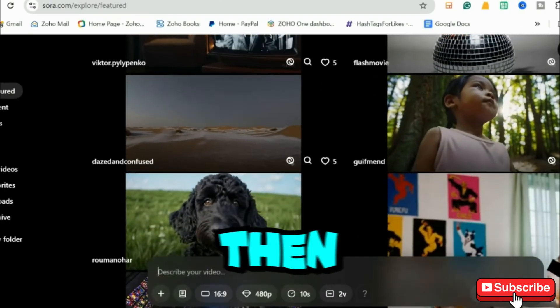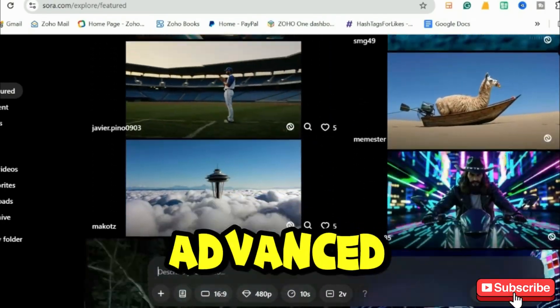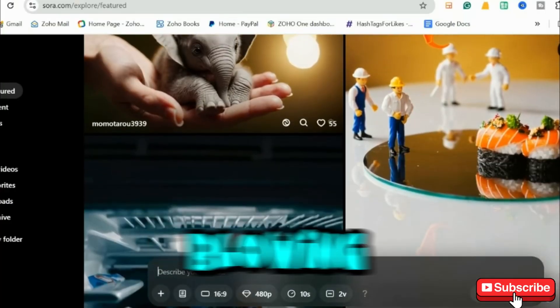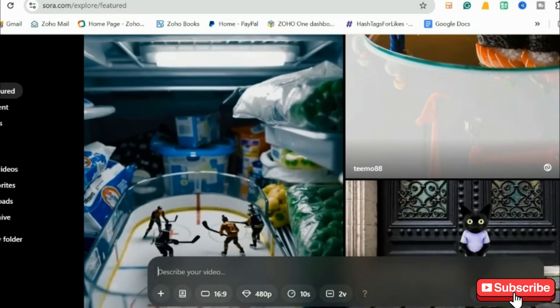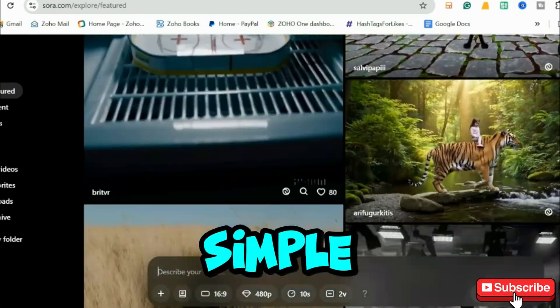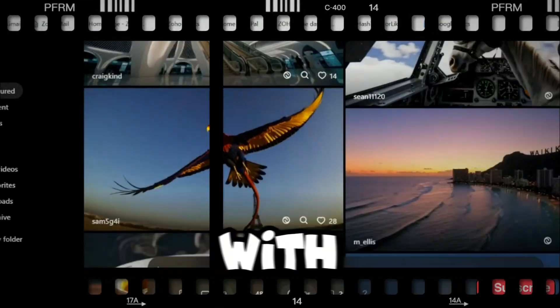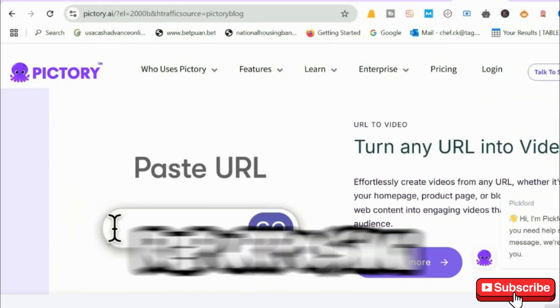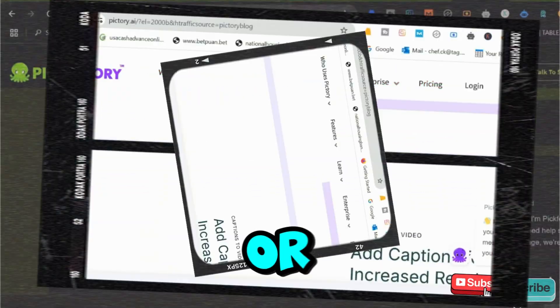And then there's Sora, the most advanced AI video generator from OpenAI. This tool is mind-blowing, capable of creating cinematic, ultra-realistic video scenes from text prompts. Imagine writing a simple script and letting AI bring it to life with stunning visuals. Moving on to Pictory, the best tool for repurposing blogs, articles, or scripts into engaging videos.